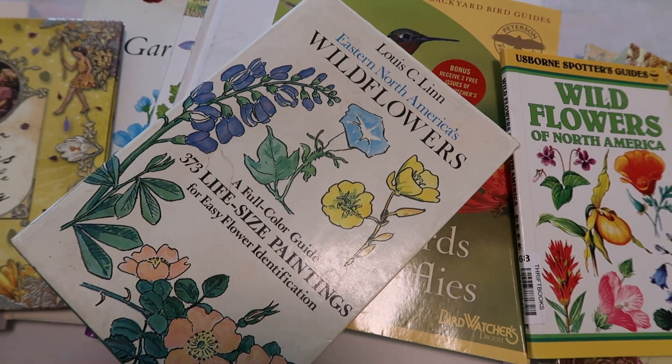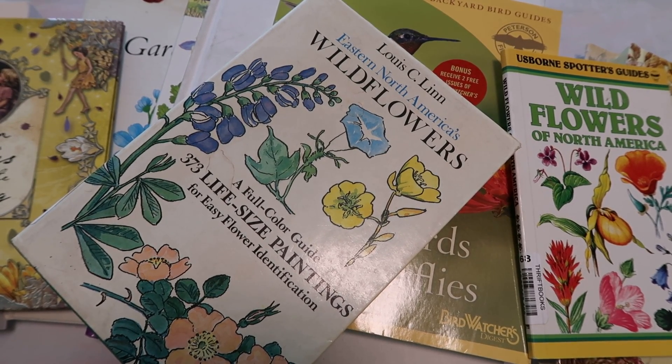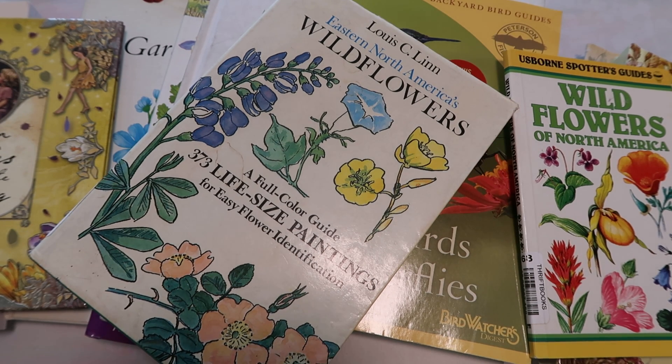Hey crafty cuties, welcome back to Paper Terrace. If you're new, I'm Jessica. We have a fun video today. I am doing a kind of wildflower botanical book haul. If you're new to my channel, you might not know — I use books, I repurpose them and use the book pages in journals that I make, and as embellishments and other little crafty things.